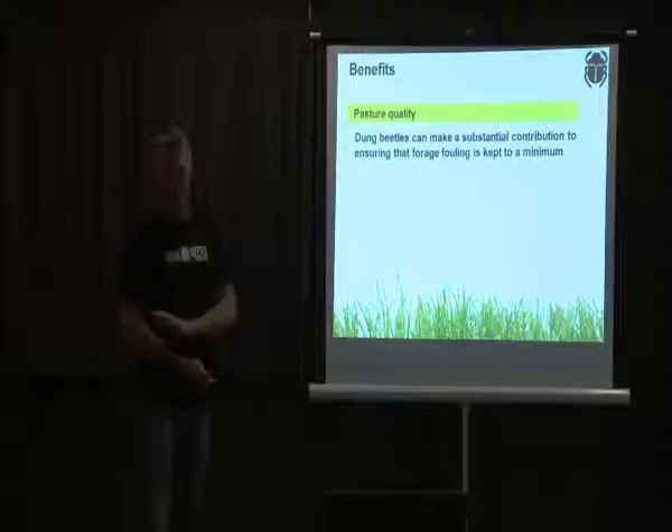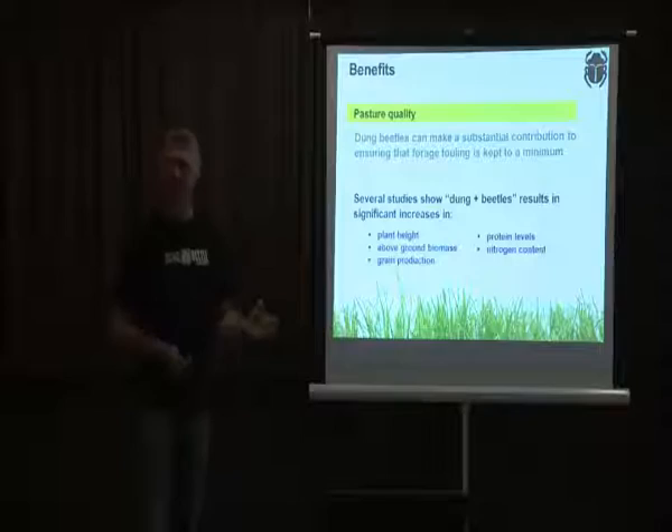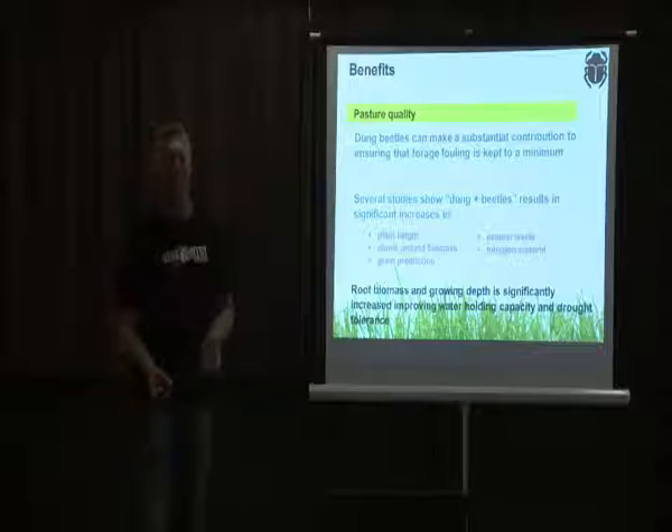Dung beetles also produce significant increases in plant quality — the height, biomass, and nutrient levels of pasture plants all improve because manure is full of nutrients. Biomass and growing depth are significantly increased, roots grow deeper, and this also provides improved drought tolerance during dry periods.